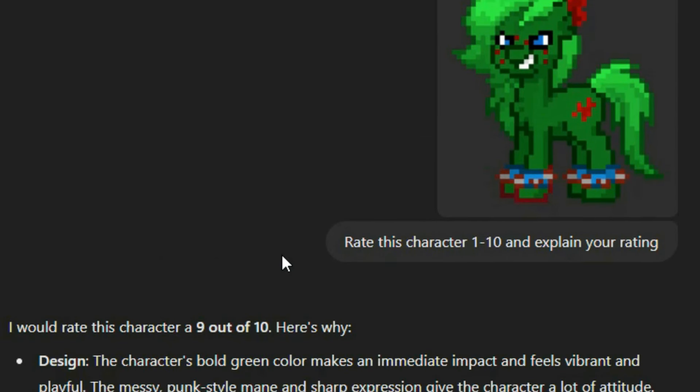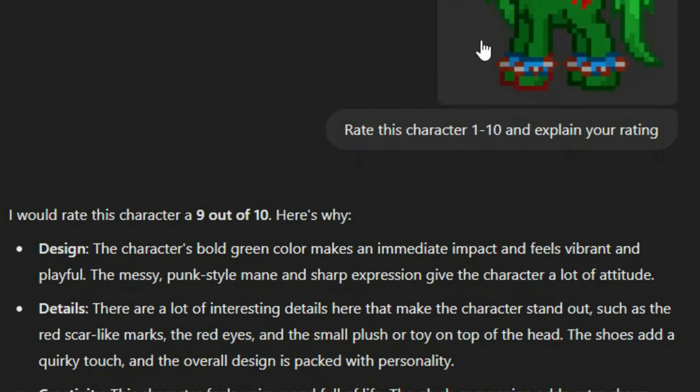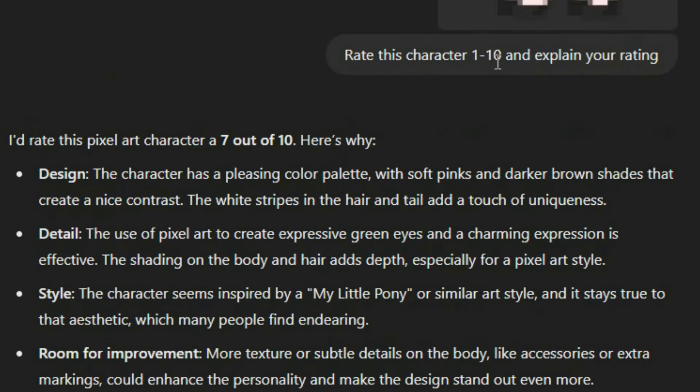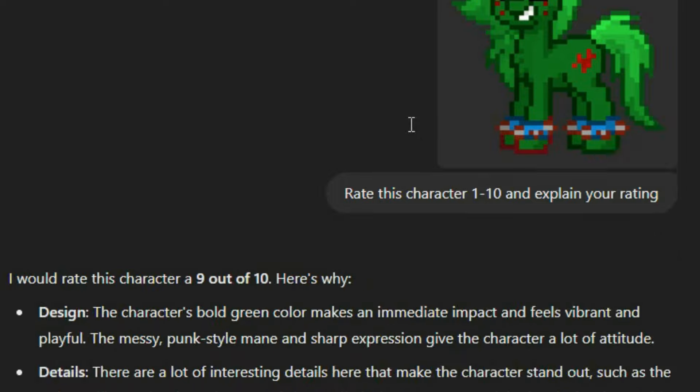Nine out of ten?! What the heck? Skella gets a nine out of ten? Why does Skella get a nine out of ten, and Birthmark get an eight, and Sugar Cloud get a seven? If I just throw in a random OC after this, will it give me a ten? Is it just going up for some reason? Anyway, let's see.